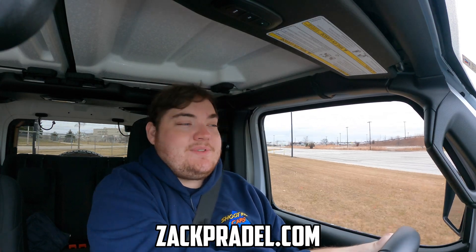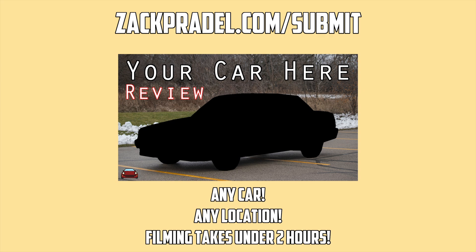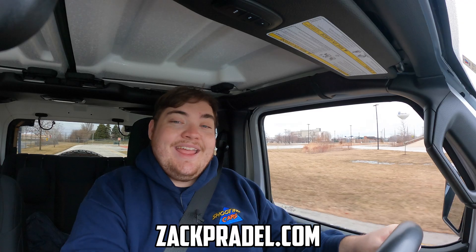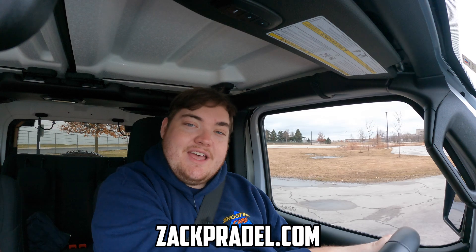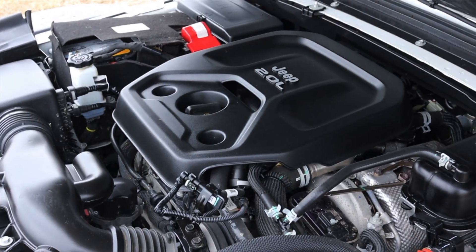Before we get on to anything else, I have a website, ZachPradle.com, where you can buy stickers and other merchandise when it becomes available. You can also submit your own vehicle to be reviewed through a quick and easy submission form and get a video of your car just like this one. You can also read my behind-the-scenes blog to see what I'm filming before it comes out on the channel. But let's get back to that two-liter turbo under the hood.